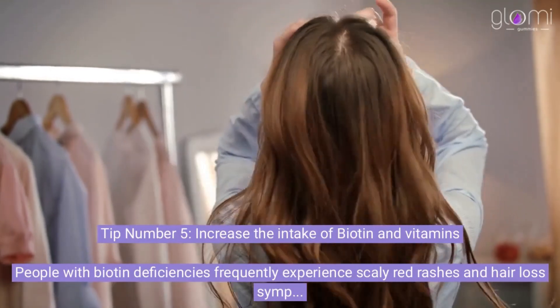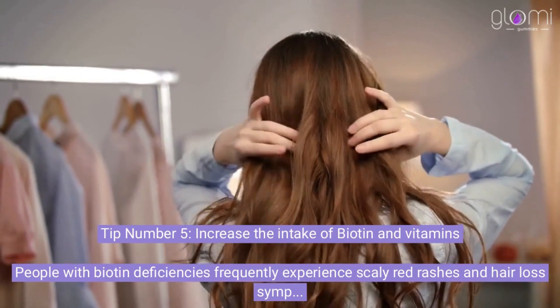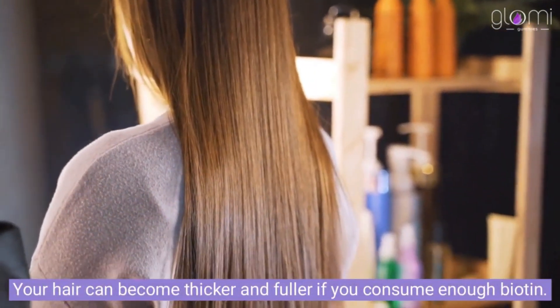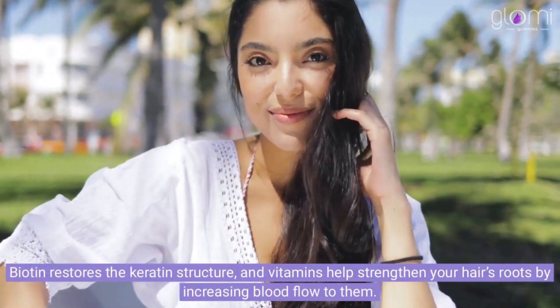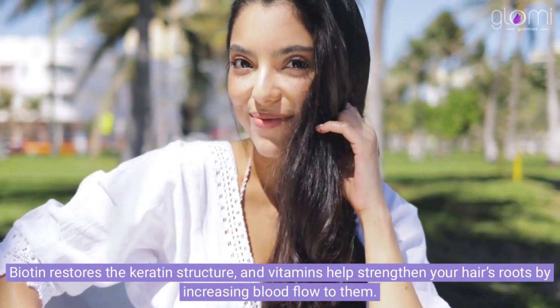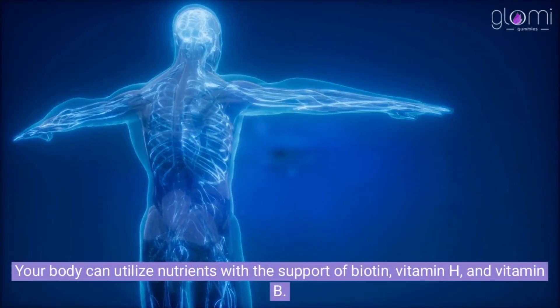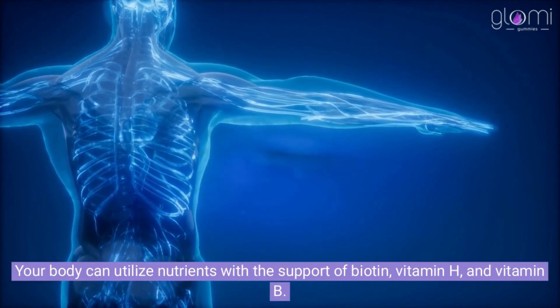Tip number 5: Increase the intake of biotin and vitamins. People with biotin deficiencies frequently experience scaly red rashes and hair loss symptoms. Your hair can become thicker and fuller if you consume enough biotin. Biotin restores the keratin structure, and vitamins help strengthen your hair's roots by increasing blood flow to them. Your body can utilize nutrients with the support of biotin, vitamin H, and vitamin B.